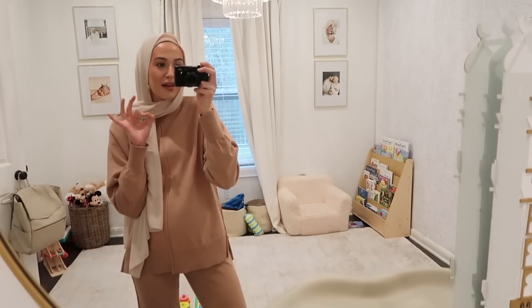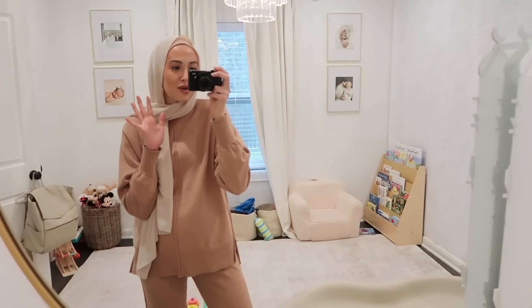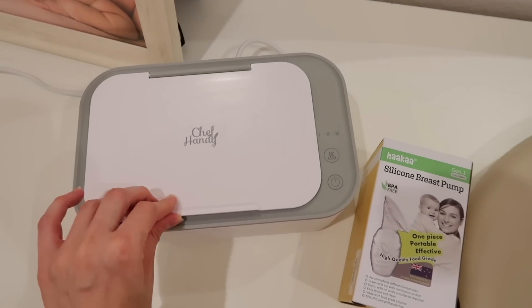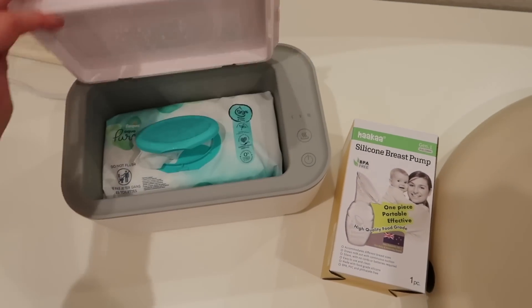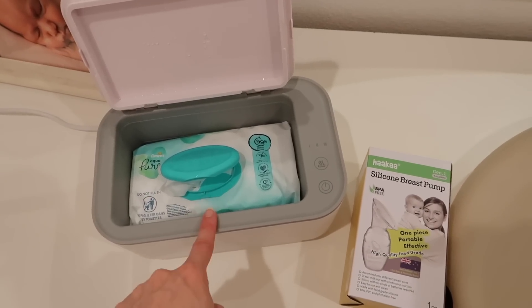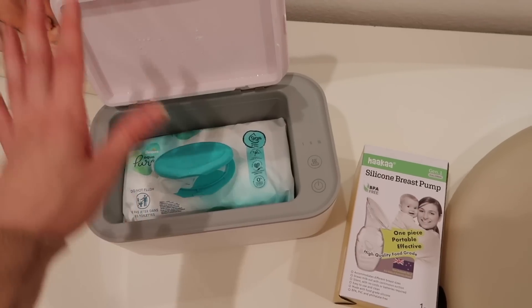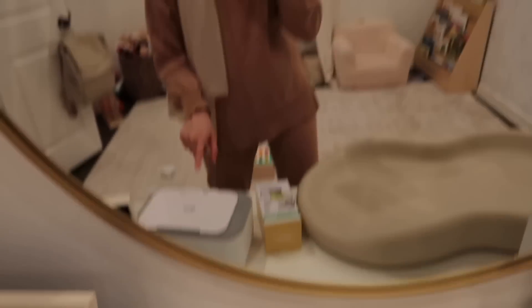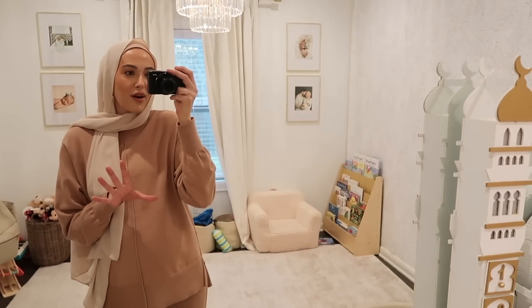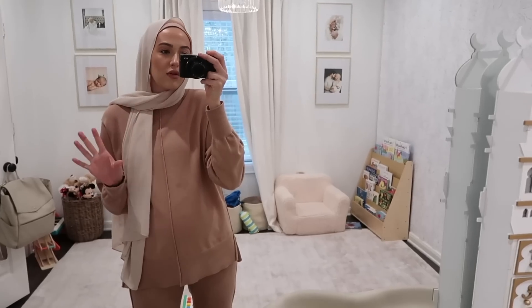I'm planning on breastfeeding again, so I got the Haakaa. I also got some pacifiers, but Elena found them and was trying to use them again, so I need to sanitize those. I also got a wipe warmer — it's not a necessity at all but I just wanted to try it out. You can put a whole pack of wipes in as-is, which is so easy. I feel like I'm going to really like that this time around.